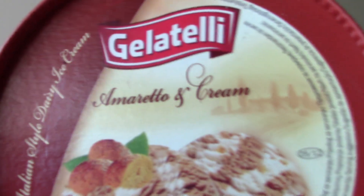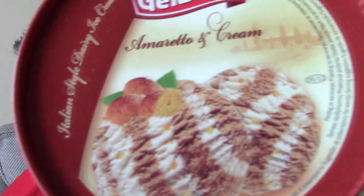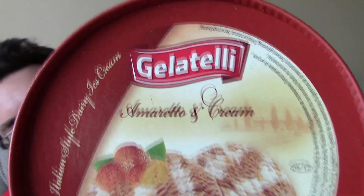Hello everyone and welcome to Food Review UK. My name is Michael Jameson and today I'm reviewing the new gelati — well, not new, limited time, whatever it is. What is it? Amaretto and cream flavour ice cream from Lidl.